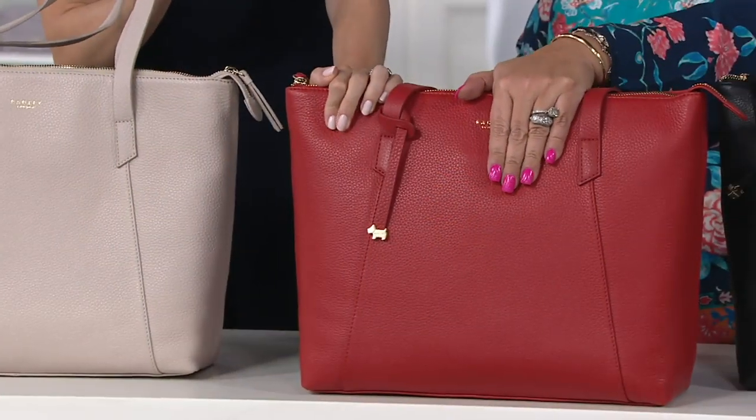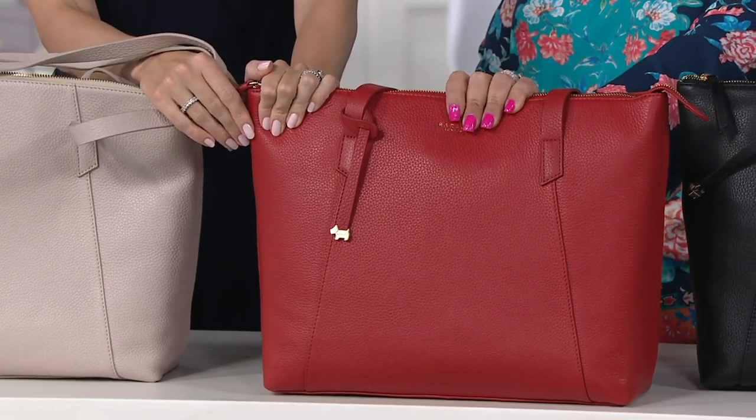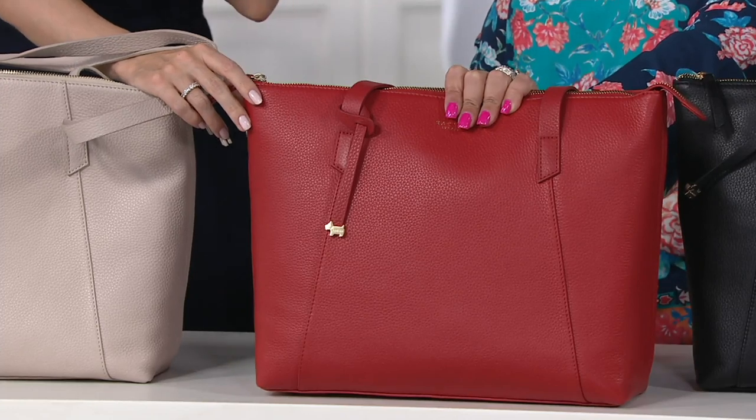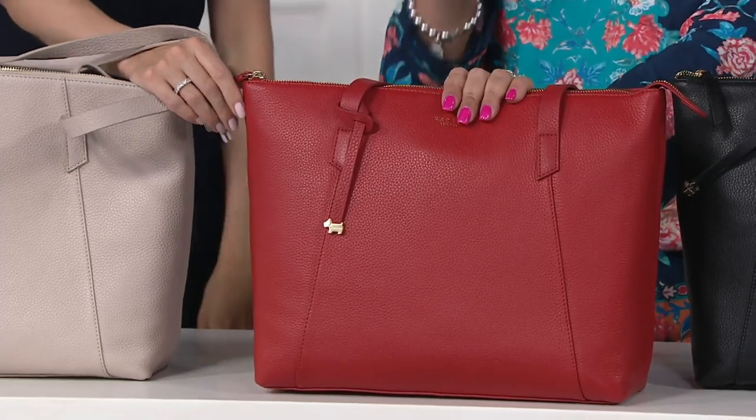Then we have the Claret Red, which again we love. I love this red — it is so rich and luxurious. If you put that on with a pair of jeans, a black dress, gorgeous. A pair of jeans and a white, popped-up shirt — chic, chic, chic.